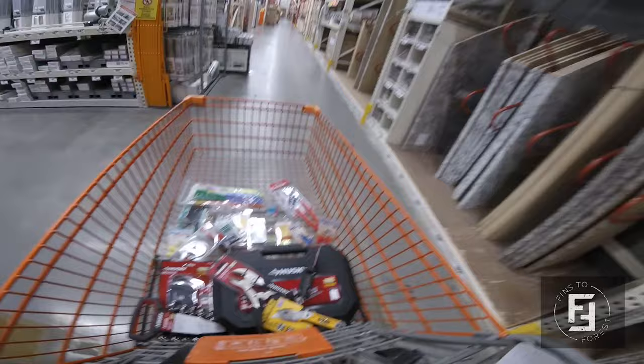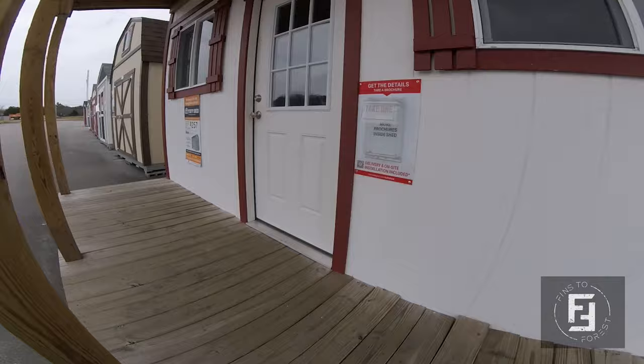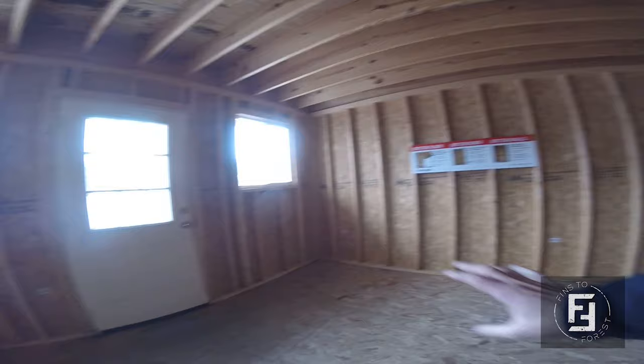We're about three more things on the list and then we'll be good to load it up. This shed display has been here since summertime and every time I come to Home Depot I have to go play in it. Look at how cool this is — a TV, little couch, sitting area, a bed. That's all you'd ever need. Alright, let's go look at the tools.